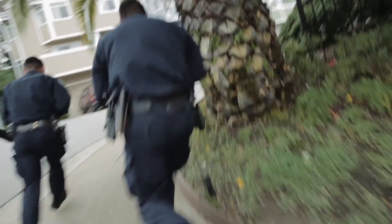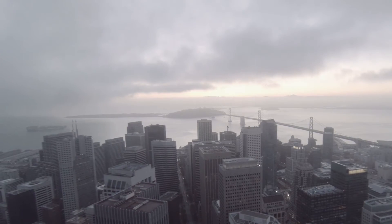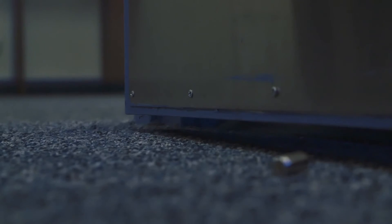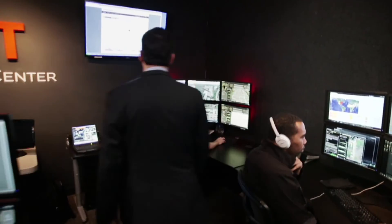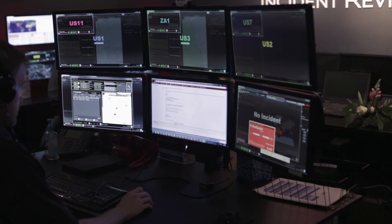With that, police can immediately dispatch help to apprehend the shooter, aid victims, and collect evidence at the crime scene. What makes our gunshot detection solutions the very best? We provide alerts to shootings both outside and inside, because you never know where the shooting will occur. Alerts are verified by trained acoustic experts who rely on years of experience monitoring thousands of gunshots.